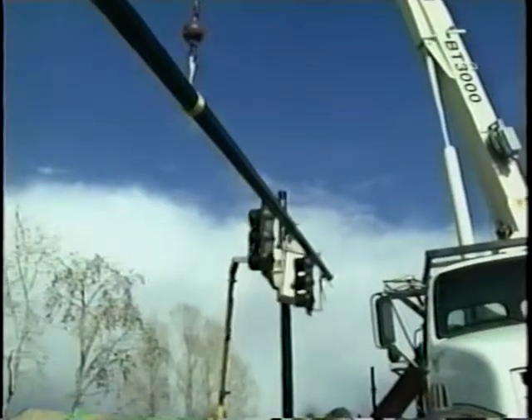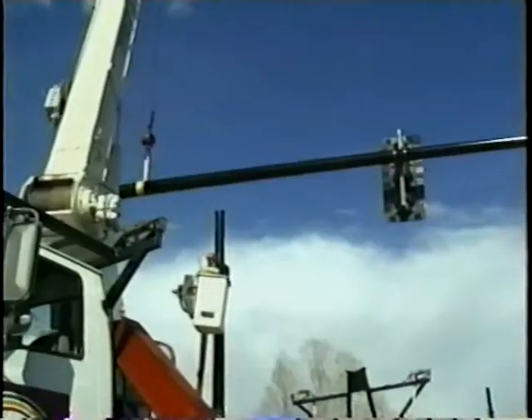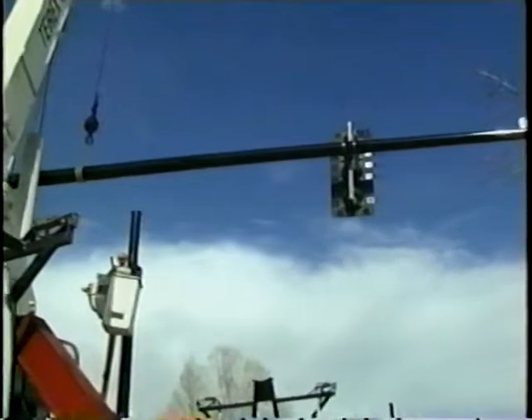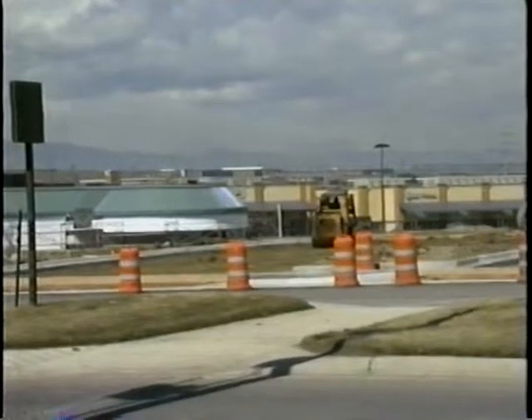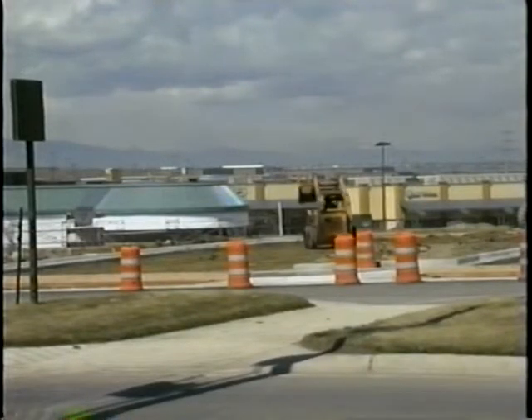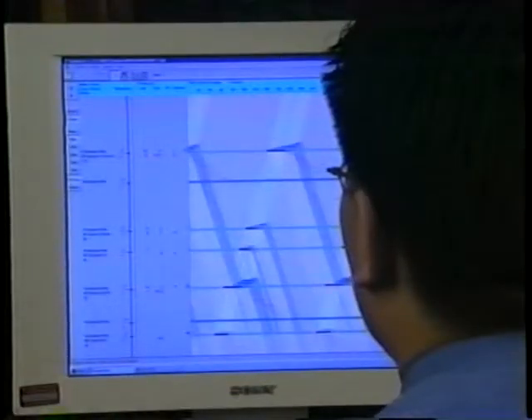So when do you need to conduct a signal retiming project? There are several changes to signalized intersections warranting the retiming of traffic signals: when a new signal is added or a signal is updated; when traffic volumes, pedestrian volumes, or turning movements change significantly; when access to a roadway changes; and when there is a change in the geometry of a roadway. As a minimum, signal retiming should be considered no less than every three years, though more often is generally desirable.